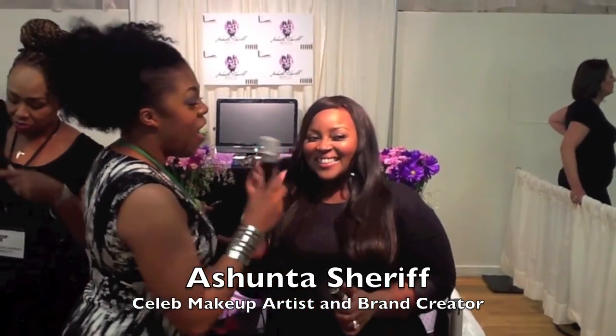Now I am here with makeup artist inspiration Ashanta Sharife. Say hi, Ashanta! Hello everybody! If you guys don't know, you need to know — she has been the face of Mary Kay, she has worked with top celebrities like P. Diddy and Alicia Keys. She's done them. Now she has her own line. Ashanta, tell us about your line.